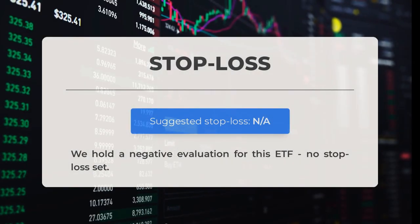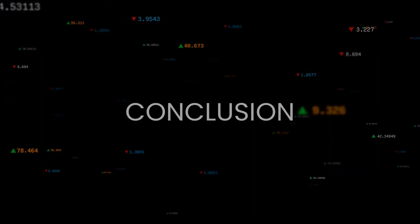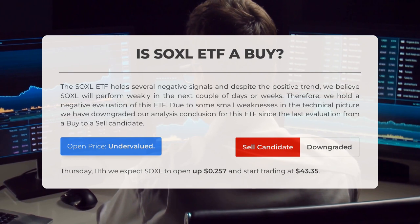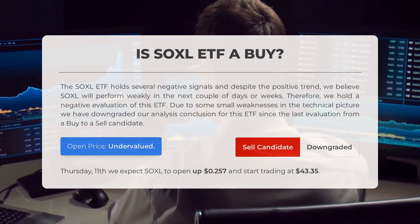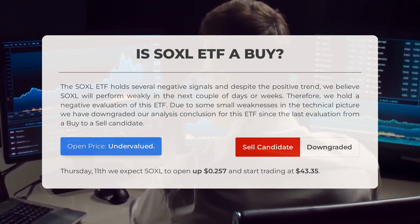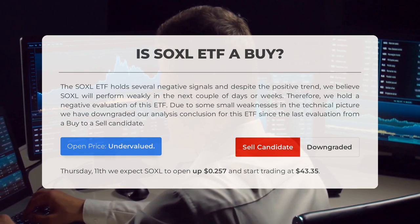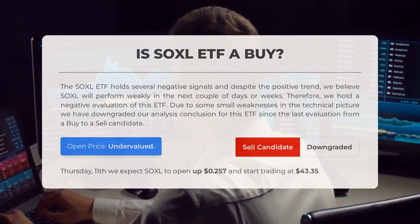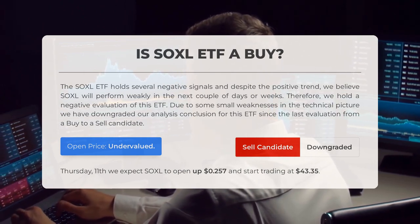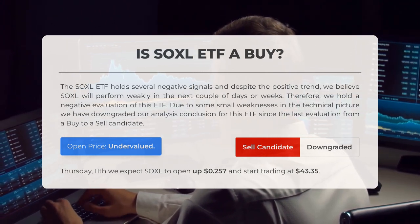We do not recommend this ETF and have not implemented a stop-loss strategy. Despite a positive trend, the Soxel ETF shows several negative signals, leading us to believe it will underperform in the near future. Our analysis has downgraded it from a buy to a sell candidate due to minor weaknesses in the technical outlook. Our systems indicate that the current price of Soxel is undervalued based on recent volatility and market movements. Looking ahead to trading on Thursday, April 11th, we anticipate Soxel to open and start trading at $43.35.